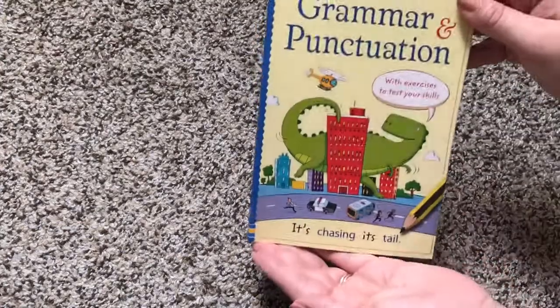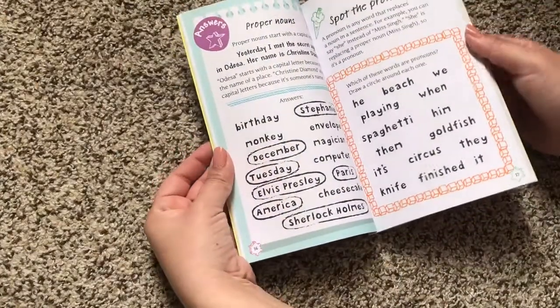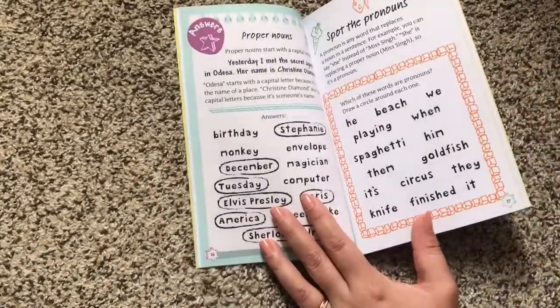As you can see, it's a very small book, but that means it's perfect for carrying around in the backpack, taking to study groups, walking around the house to do your homework, whatever the case.